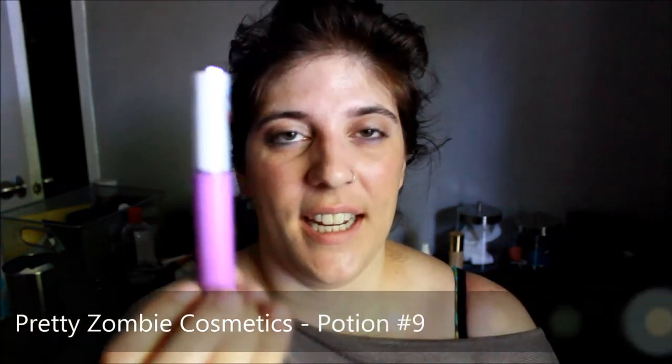The first one is called Potion No. 9. It's described as a pastel purple, and while in pictures it looks pastel, when I actually put it on my lips it's more of a neon light purple. While it's pretty, it's not what I thought I was getting. So sometimes you have to be careful when you online shop because the swatch shown isn't necessarily what you're going to get. Just make sure you're aware of that and open to discrepancies.